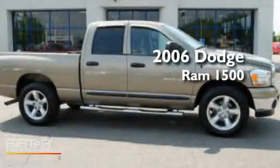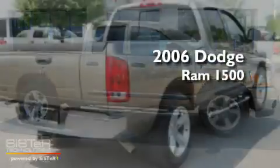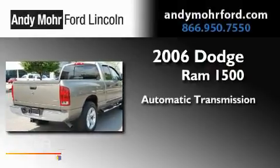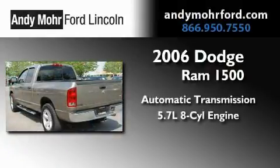This is a 2006 Dodge Ram 1500. This truck has an automatic transmission and a 5.7 liter V8.